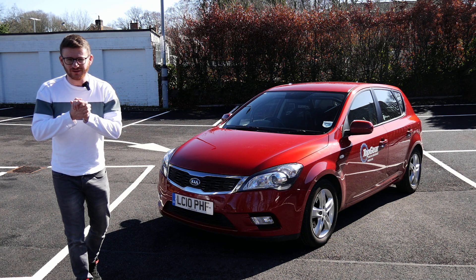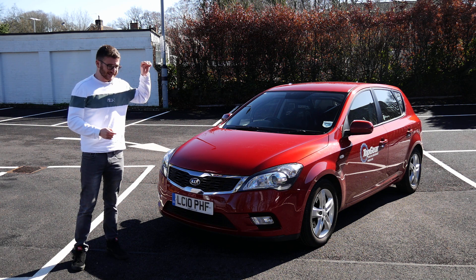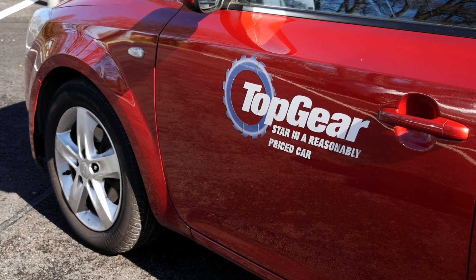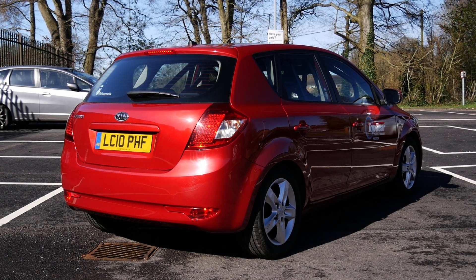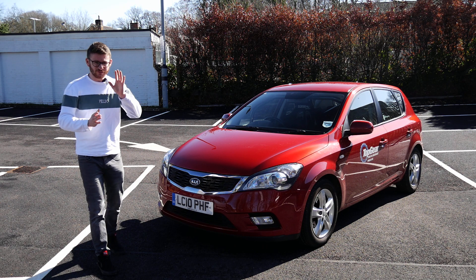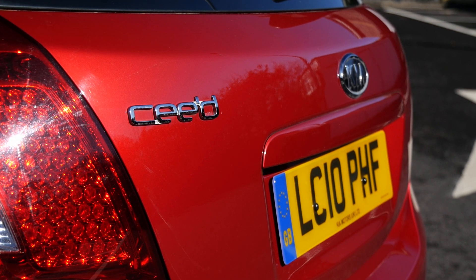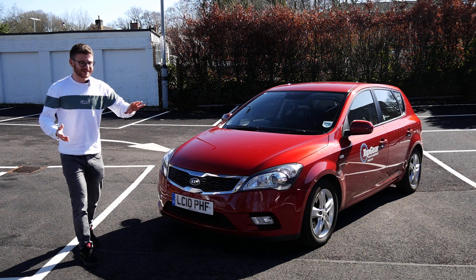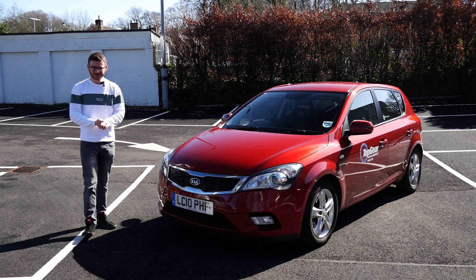Hey guys, it's Luke here and welcome back to another video. You join me today with something very special and very unique. This is the exact Top Gear reasonably priced car. I'm actually a little bit starstruck seeing this car in real life, having seen it so many times on Top Gear, and it's very cool to get up close and personal and also to share this video with you. Of course, we are joined today with the current owner of the car, Lawrence. We'll get him on camera, introduce him, and he can basically talk about the car in general because there's lots of cool stories before we go out in it and experience the exact Kia C'eed from Top Gear.